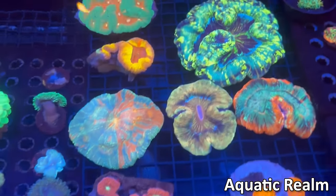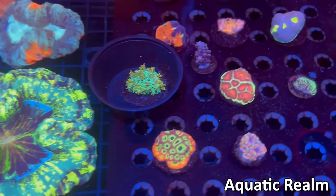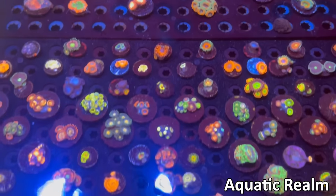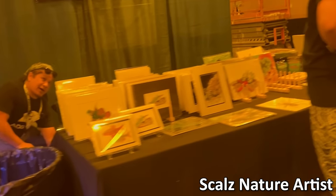They had some bigger pieces, blasto colonies, some more trachys, meats. They also had some encrusters, some favias, favites, along with some zoas, ganis, and all sorts of other things.